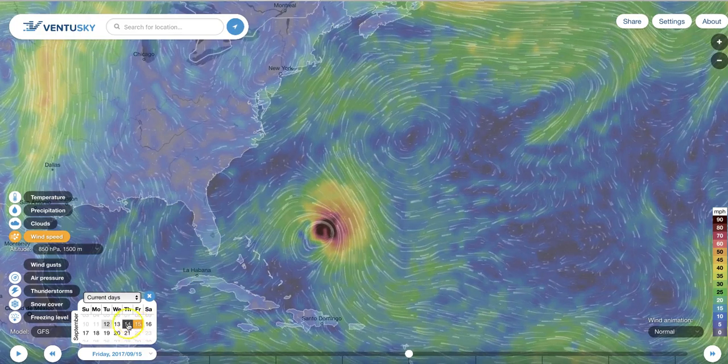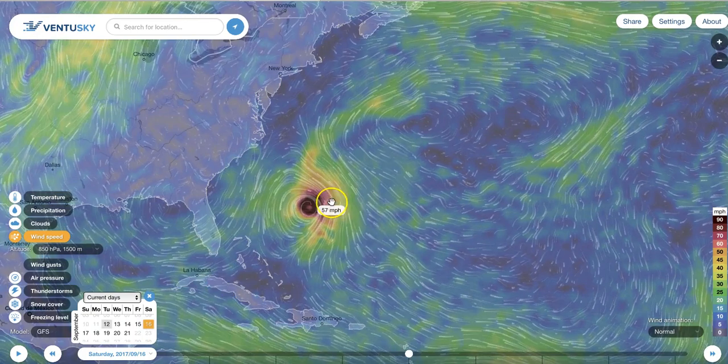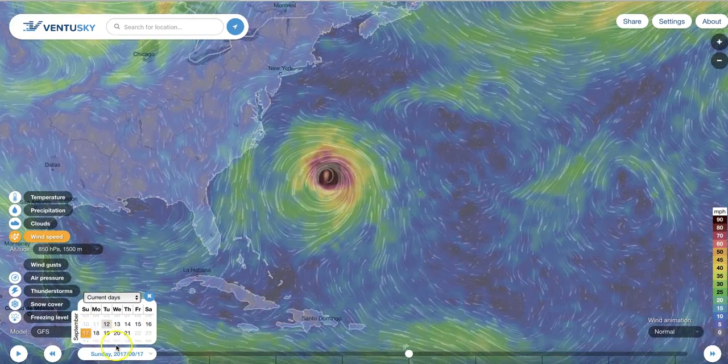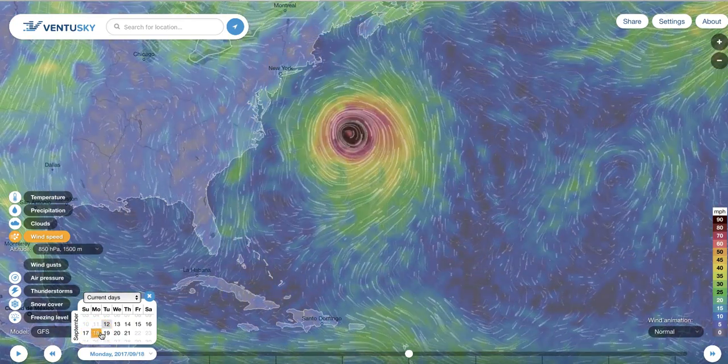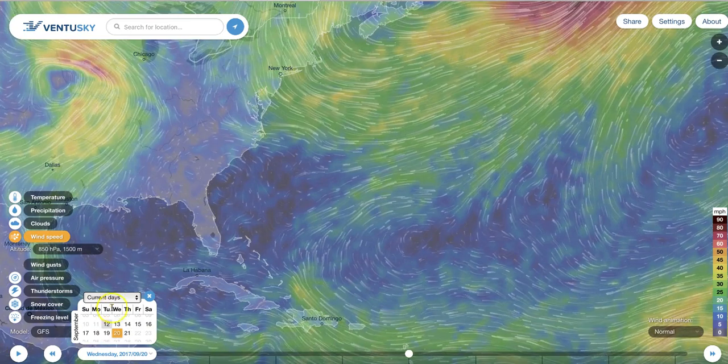Here's the GFS model. We're going to start it at the 15th and step it forward a day at a time. Here's the 16th, this is Jose. 17th — it's a Category 1 storm. 18th, 19th, 20th — missing the USA entirely.